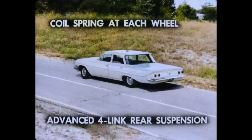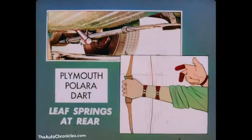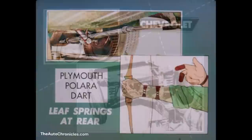For smooth going, Chevy rides on a coil spring at each wheel and an advanced four-link rear suspension. The springs soften up-and-down movements while the four links control rear axle movements when braking and accelerating. Plymouth, Dart, and Polara use torsion bars at the front — straight steel rods that are better suited for heavy vehicles, which is why Chevrolet uses them for front springs on trucks. Plymouth and the two Dodges use leaf springs at the rear, which react like an archer's bow at each wheel, producing a bouncy ride rather than Chevy's smooth one.